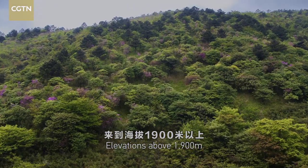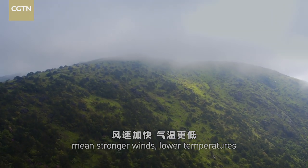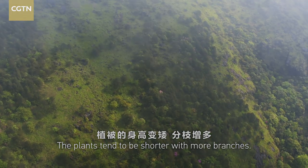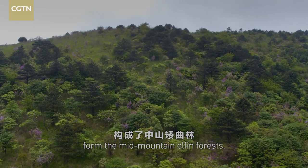Elevations above 1,900 meters mean stronger winds, lower temperatures, and abundant rainfall. The plants tend to be shorter with more branches. The low deciduous trees form the mid-mountain elfin forests.